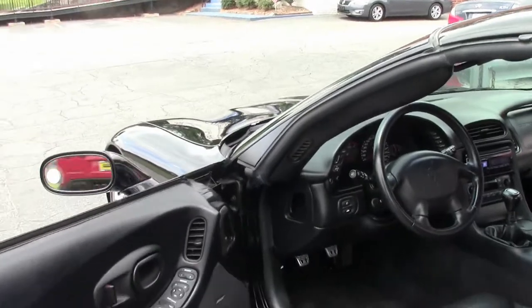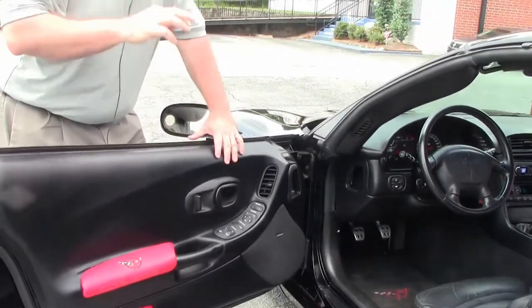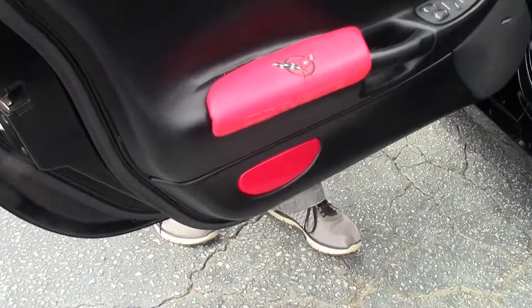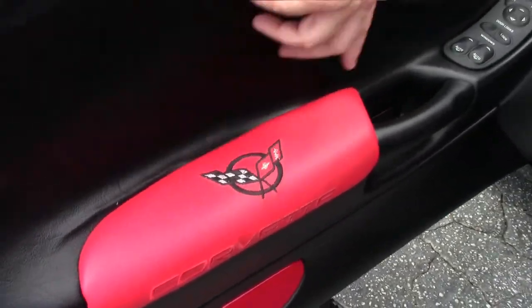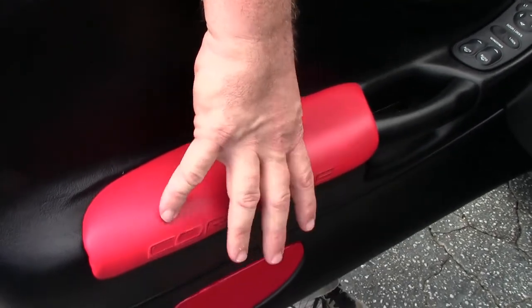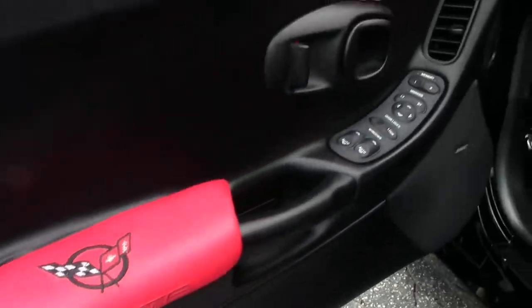The car does have mats with the fifth generation logo on them. The seat is nice and clean, free of any rips or tears. We'll notice that the delamination has started, but I've recommended this for years — a little armrest pad can go right on there and hide that, making it look good.